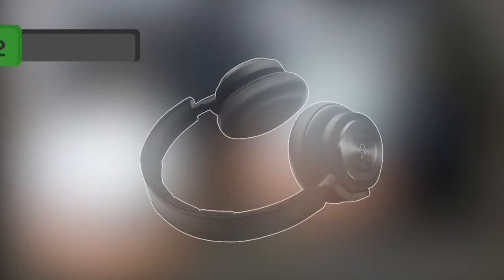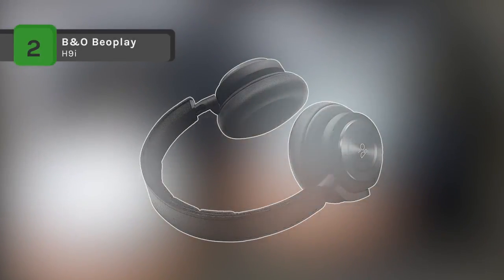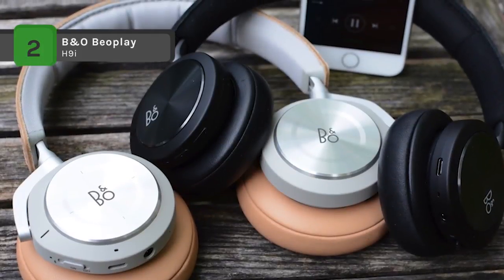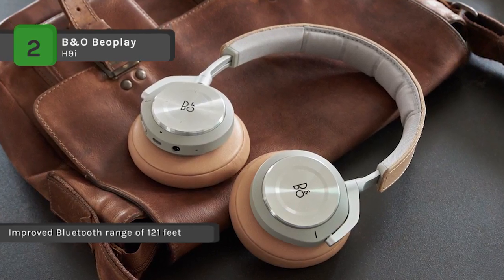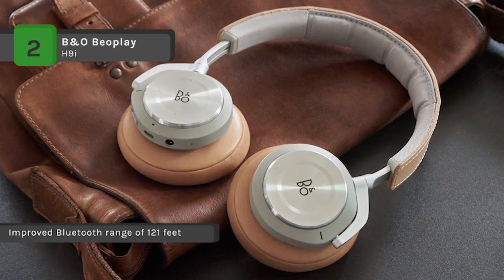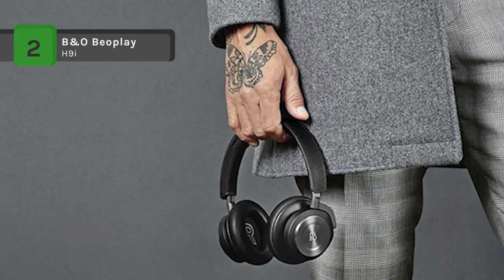The Bang & Olufsen H9i comes with a proximity sensor that pauses playback when headphones are removed and resumes when placed back on. These high-quality headphones feature hybrid ANC that reduces both high and low frequency background noises. The transparency mode lets you tune back into the outside world with a swipe of the touchpad.